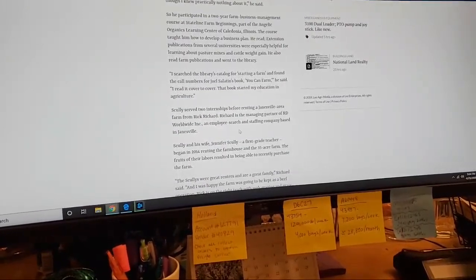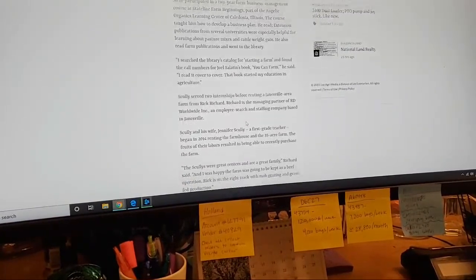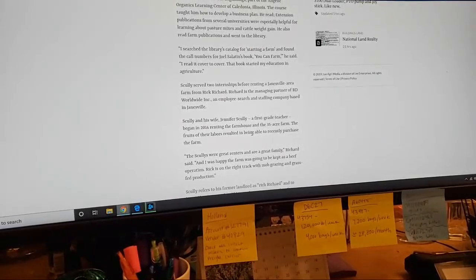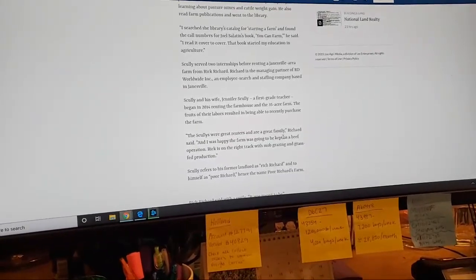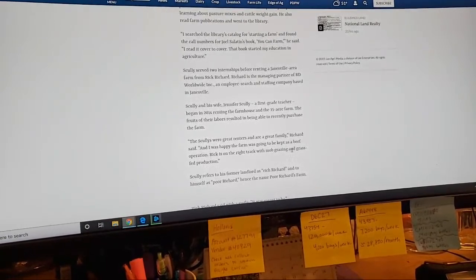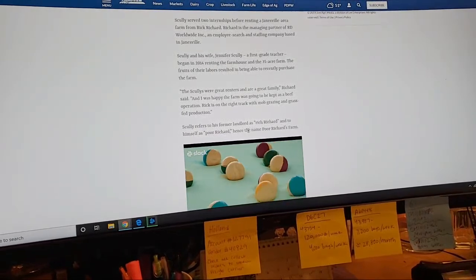Scully served two internships before renting a Janesville-area farm from Rick Richard — the managing partner of RD Worldwide Incorporated, an employee search firm based in Janesville. Scully and his wife Jennifer, a first-grade teacher, began renting the farmhouse and 35-acre farm in 2014. The fruits of their labors resulted in being able to recently purchase the farm. The Scullies were great renters and are a great family, Richard said. 'I was happy the farm was going to be kept as a beef operation. Rick is on the right track with mob grazing and grass-fed production.' Scully refers to the former landlord as 'Rich Richard' and to himself as 'Poor Richard' — hence the name Poor Richard's Farm.